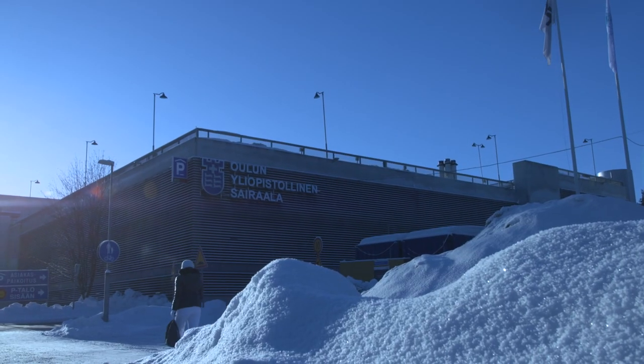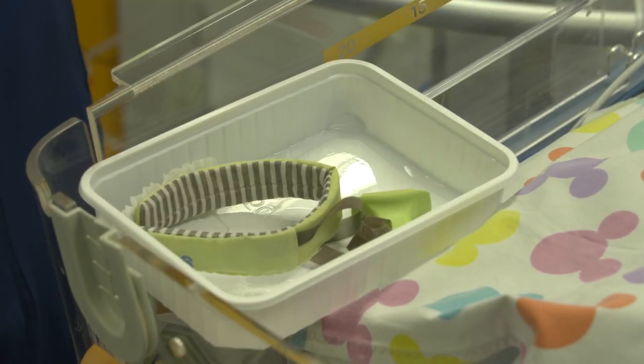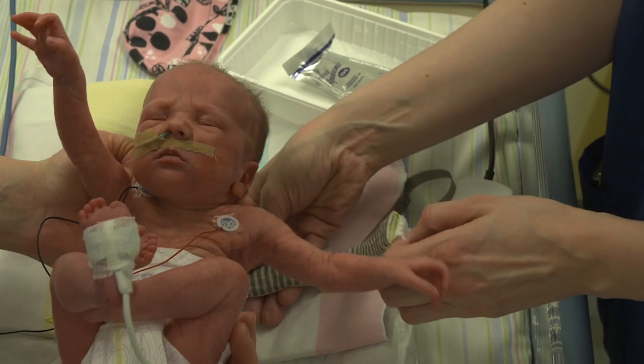The Credo project is a project that's aiming to get EIT as a monitoring tool into clinical practice. The Credo device is only a very small textile band that we're using.